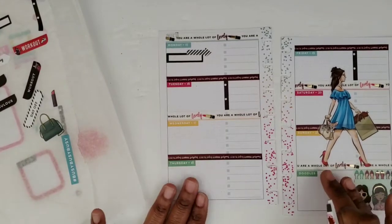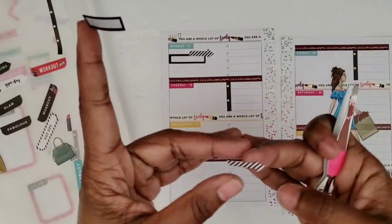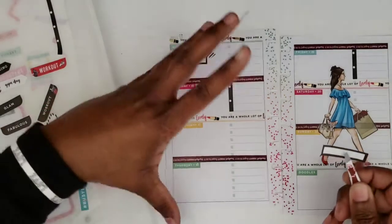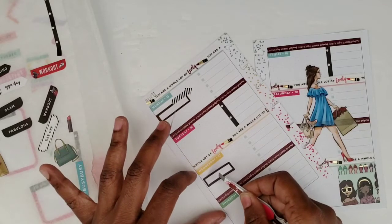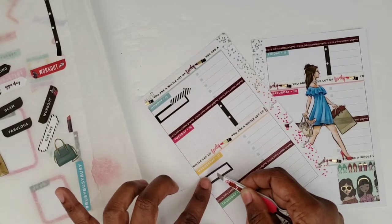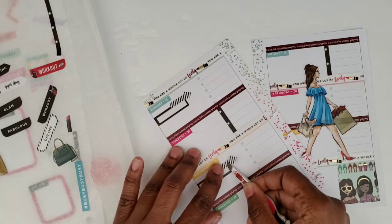I'm gonna do the same thing on Wednesday. Did y'all just see that — it just flew off the parchment paper! That's the second time today. These stickers are like 'use me, use me!' Okay, I will! It is flying off the page — it's hilarious. We'll layer that one like we layered the other one.